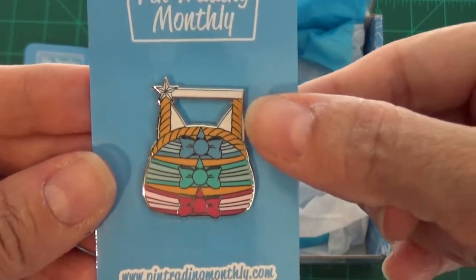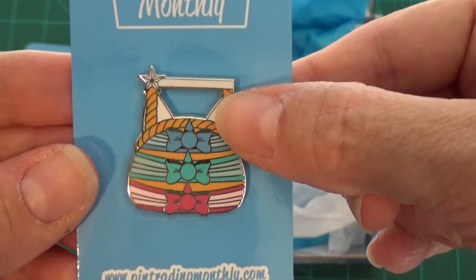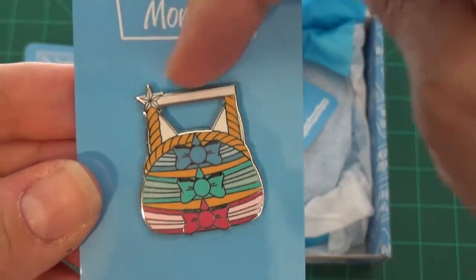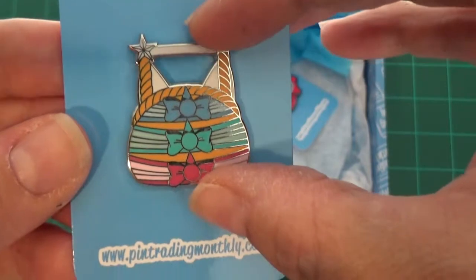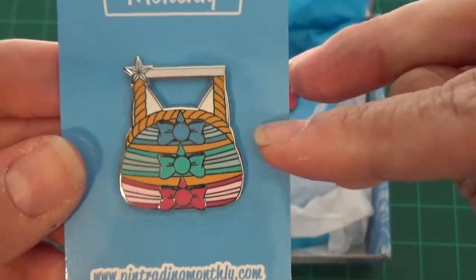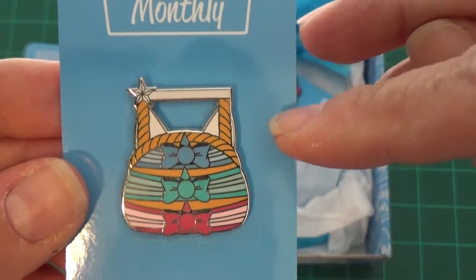The next pin is one of the princess purse pins — this is from Sleeping Beauty. It has Flora, Fauna, and Meriwether with bows and their little wands going across the top, making the handle of the pin. I'm not a big fan of the purse pins, so this one will be added to my traders.